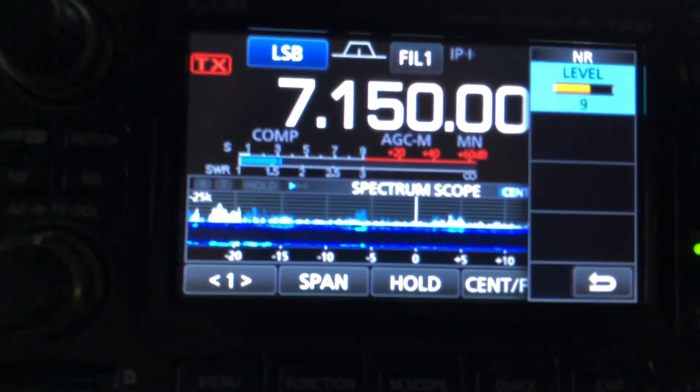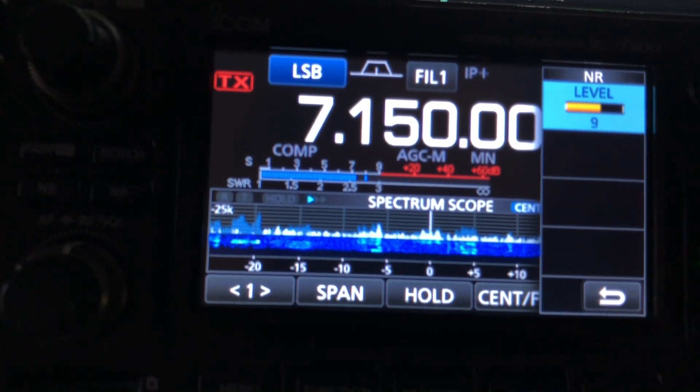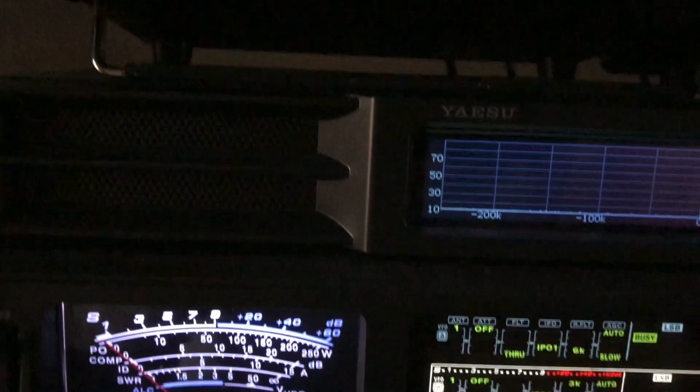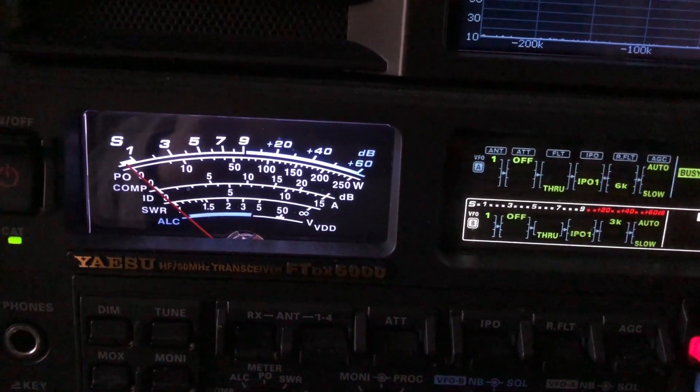On the IC-7300 I can tell he's talking — I can even make out the tone of his voice — but on the IC-5000 I can actually tell what he's saying. That's pretty good mobile.